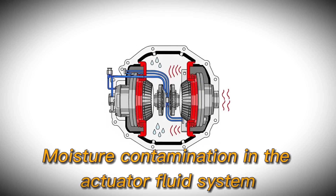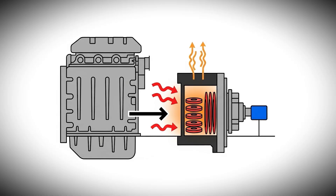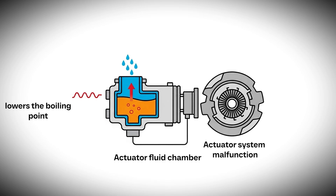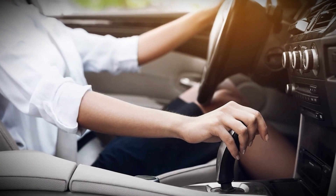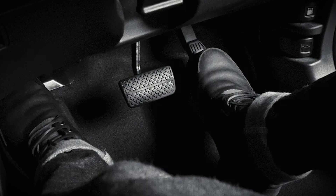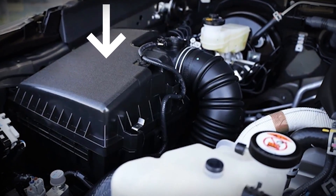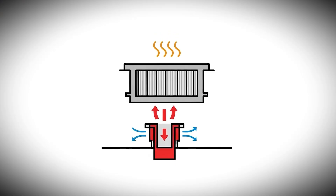Moisture contamination in the actuator fluid system emerges as a critical but often overlooked cause of dual-clutch overheating. When moisture enters the actuator fluid chamber, it lowers the boiling point of the fluid, causing the actuator system to malfunction under normal operating temperatures. This moisture contamination leads to delayed gear engagement, clutch operation problems, and eventual overheating as the system struggles to maintain proper clutch control. The actuator fluid chamber's location under the air filter box in some models makes it susceptible to moisture infiltration, particularly in humid climates.